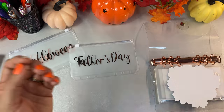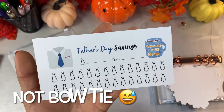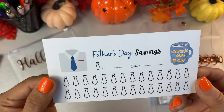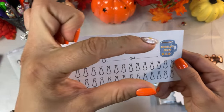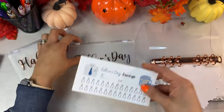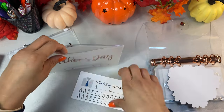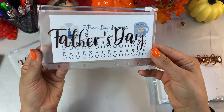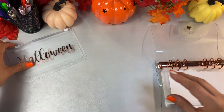For Father's Day, I chose this Father's Day savings challenge featuring bow ties. It says 'World's Best Dad,' which is super cute. I'll link the creator on screen and down below. I'm going ahead and placing my Father's Day envelope into the binder.